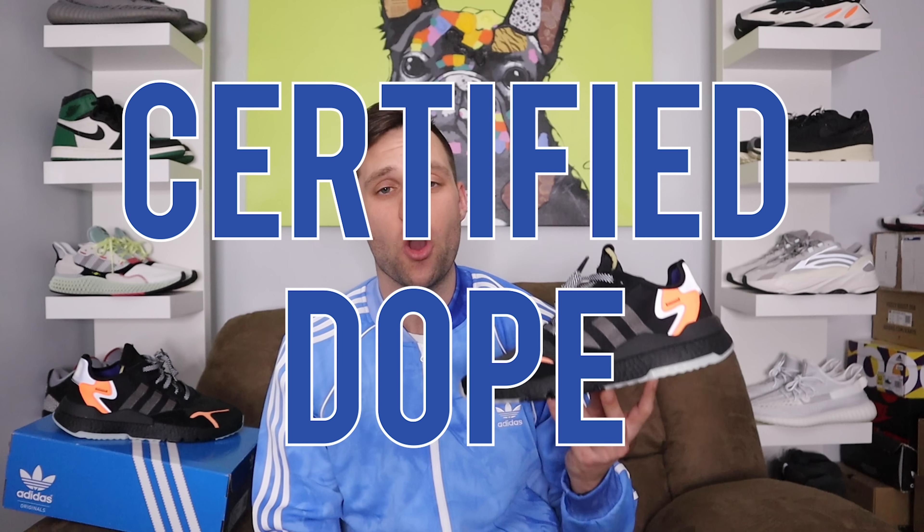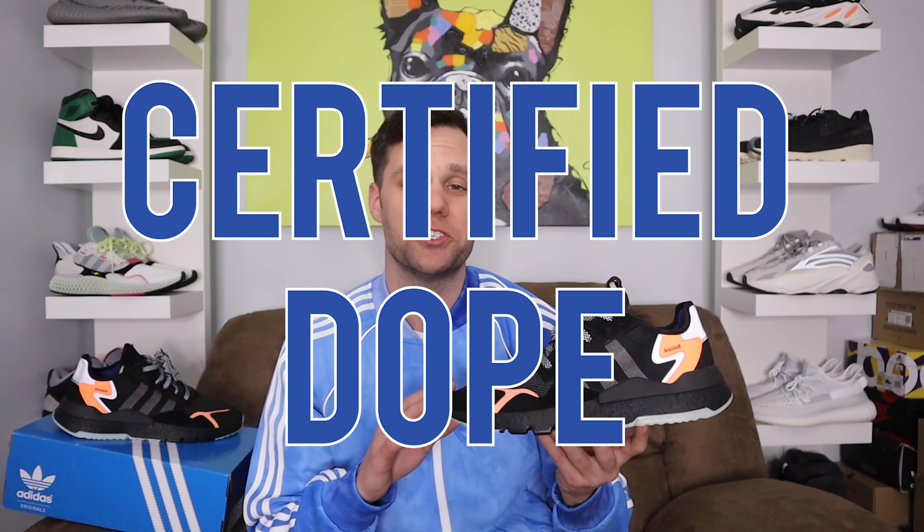This sneaker released on January 12th for a price tag of $140, and my overall first opinion — this shoe is dope. They knocked it out of the park with this new silhouette for 2019. They started off this year with a bang. For $140 you're getting everything with this shoe.